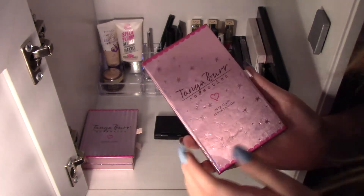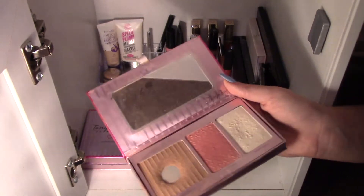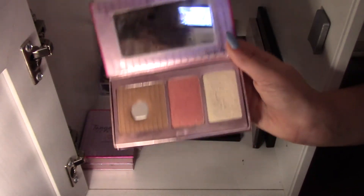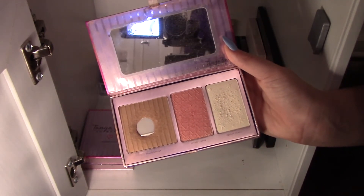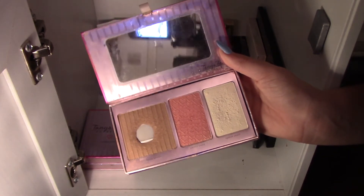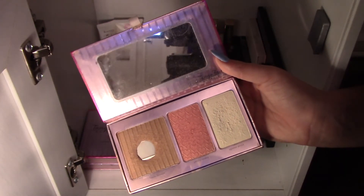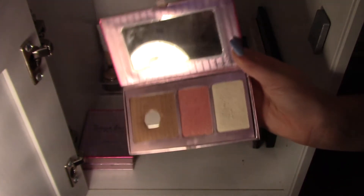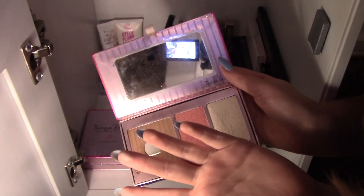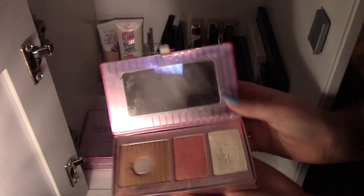The one I used to use all the time, but haven't used in a while, is my Tanya Burr Cosmetics Rosy Flush Cheek Palette. Honestly, at the start I did love this, but now I've tried other products it doesn't seem very pigmented. The bronze doesn't really look any different, the blush is alright, but the highlighter doesn't seem very pigmented either — it just seems like you're putting some kind of powder onto your face.